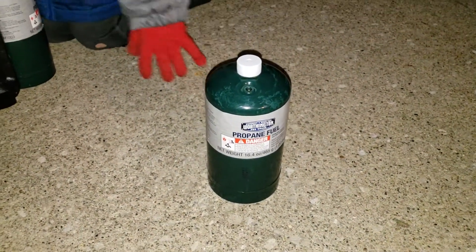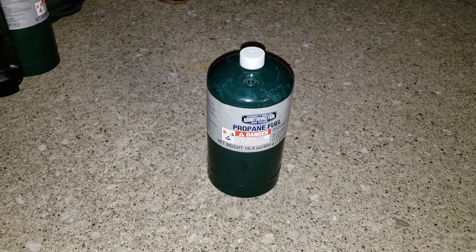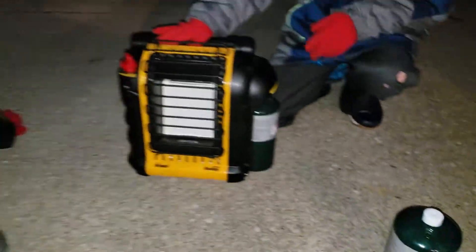It runs off just the little propane bottles. One of these bottles on high will probably last you two and a half to three hours. On low, I would say about six hours.